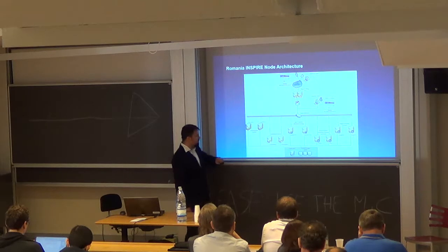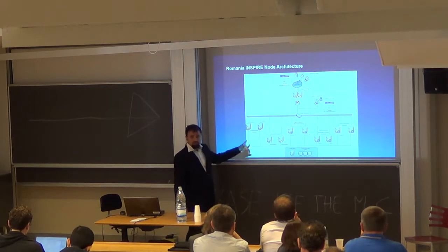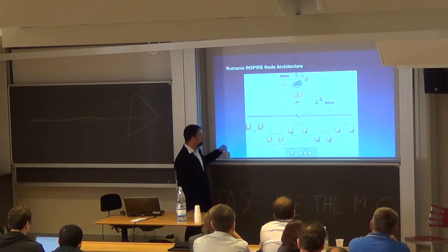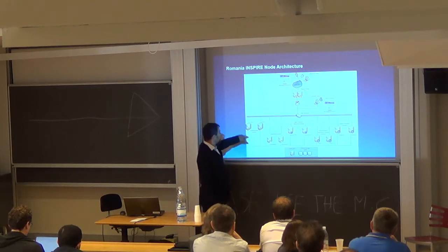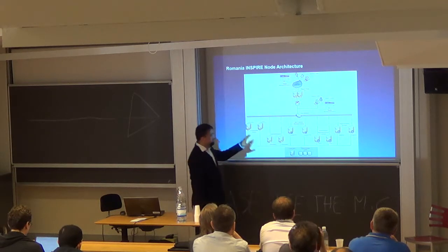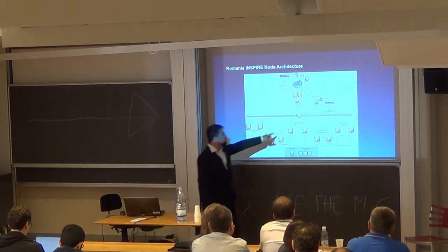The architecture has transformation services on a separate cluster, download services, the geoportal itself, search services, and imagery services — all spread across an enterprise architecture and balanced by a load balancer. We began in 2009 and are still implementing; we are now in phase two, hopefully going to phase three. One of the big challenges was the acceptance process — the Inspire Commission released a validator and we had to go against it — plus quality of service testing using SOAP UI and LOAD UI.